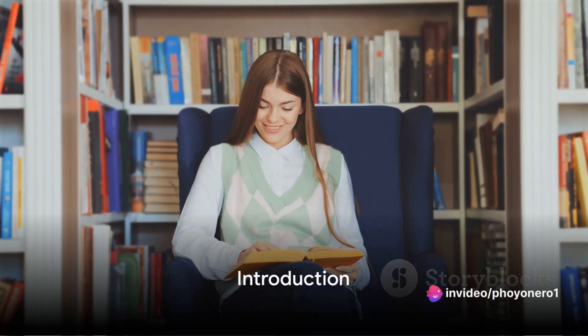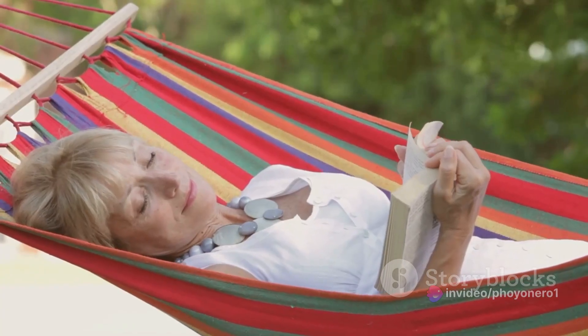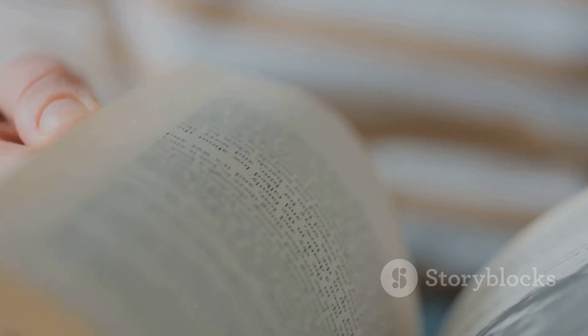Ever wondered how to get the most out of your reading time? In an age where books are a universal love language, it's crucial to maximize every precious minute spent turning pages. Here are five tips that will help you do just that.